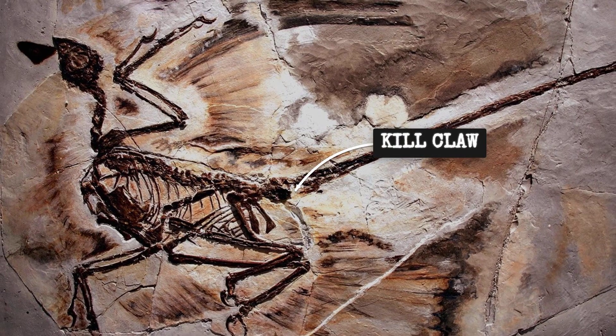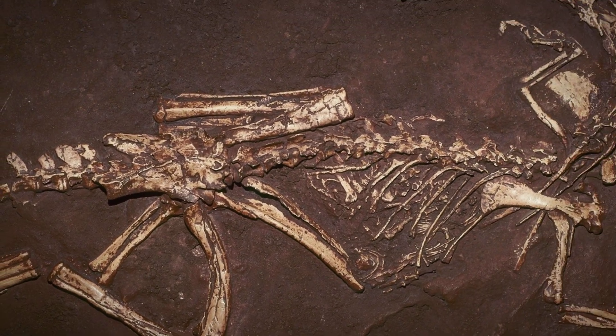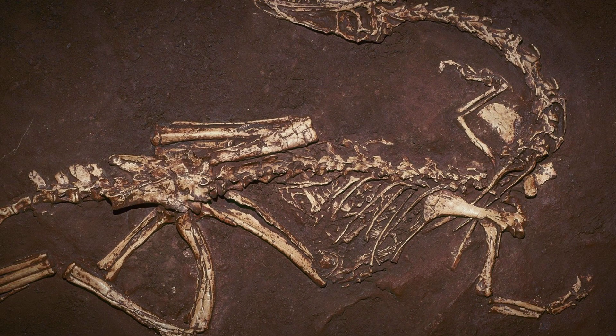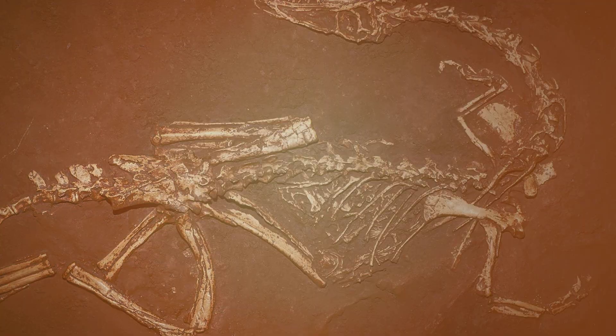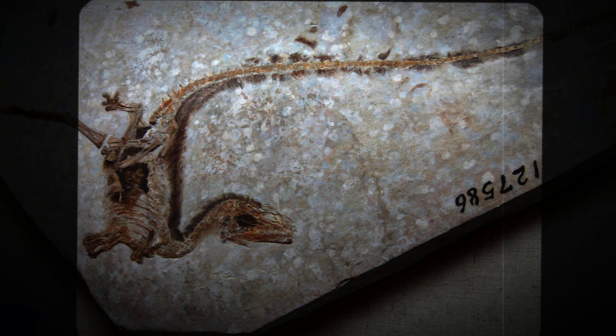In the fossil, all of these features are preserved mid-use. Claws embedded, jaws locked. Bones tensed for a kill that would never finish. The physical toolkit is unmistakable — a blueprint for ambush written in bone and claw.